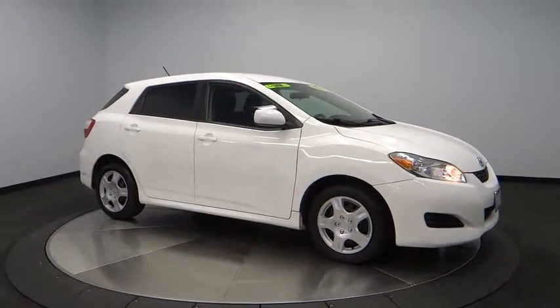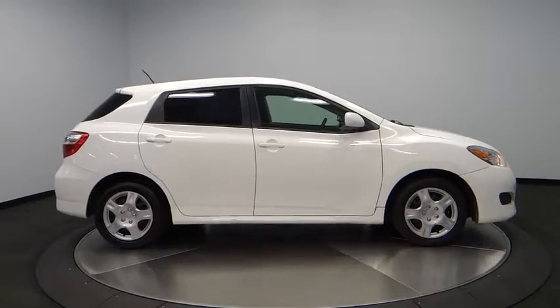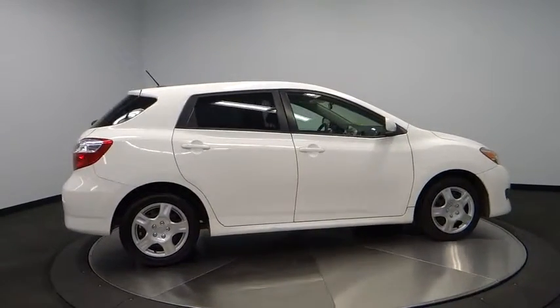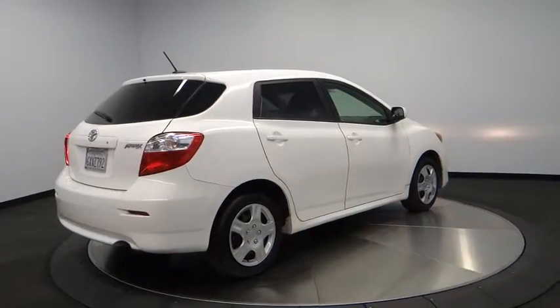2011 Matrix. Fuel efficient and practical, the Toyota Matrix boasts a cavernous 48.9 cubic feet of cargo space and convenient anti-slip rubber strips in the cargo floor.